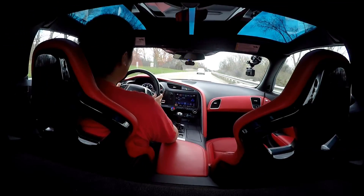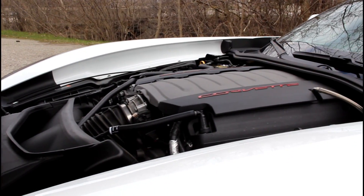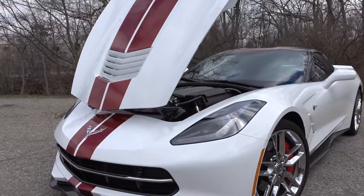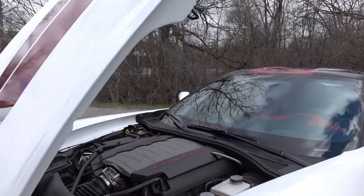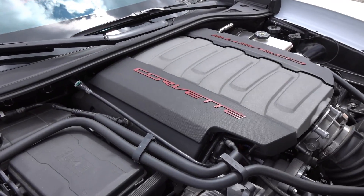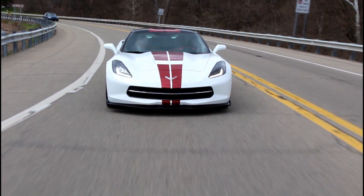Basic numbers: the LT1 powers the Stingray. It's a 6.2-liter naturally aspirated V8. Equipped with the Z51 package, it makes 460 horsepower and 465 pound-feet of torque. 0-60 is always around the 4-second range, with some differences between manual and automatic. Top speed — it's a Corvette, you can find those numbers out there. Curb weight is around 3,400 pounds.